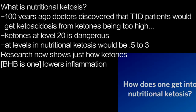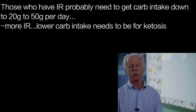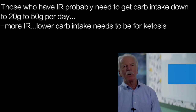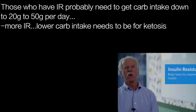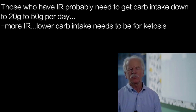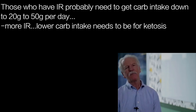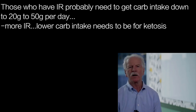How does one get into nutritional ketosis? People who have type 2 diabetes, are severely overweight, or have hypertension very often have what we call insulin resistance — their body has begun to lose its responsiveness to insulin, the hormone that causes blood sugar to go into cells and also manages body fat metabolism. If you're insulin resistant, you probably have to get your daily total carbohydrate intake down to somewhere between 20 and 50 grams per day.